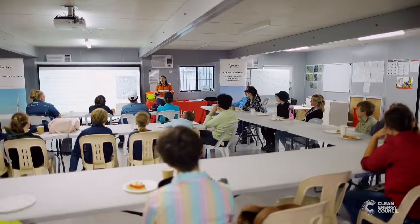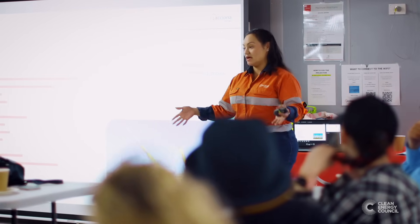We've had students out here lately and they've absolutely enjoyed it. We give them information in our presentations on how energy works, and we let them know about future career choices.